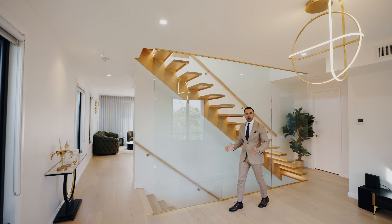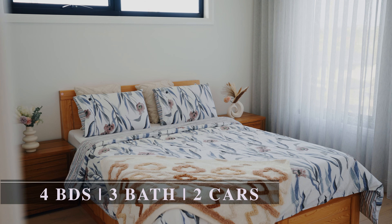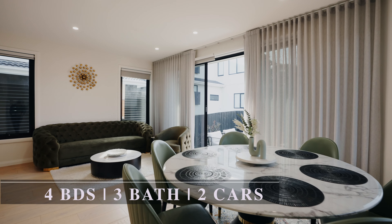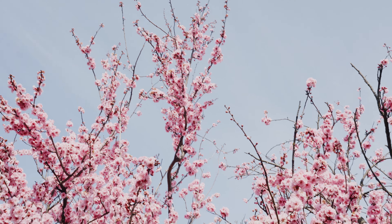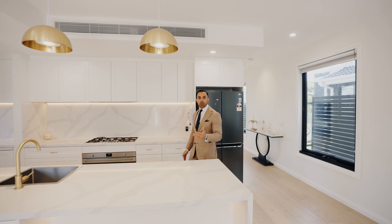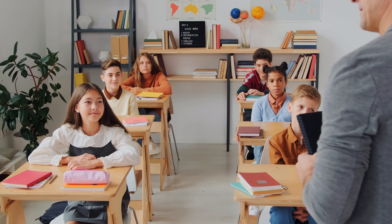This incredible family home offers you four spacious bedrooms, three bathrooms, multiple living zones, and a home cinema. One of my favorite things about this home is definitely the views, and you've got all the amenities close by, from schools and shops.